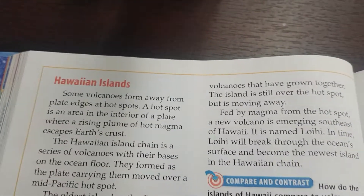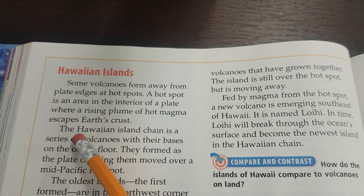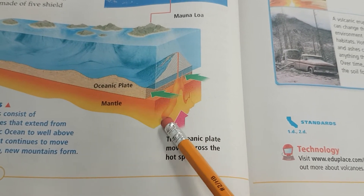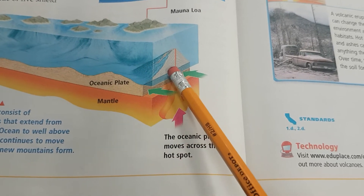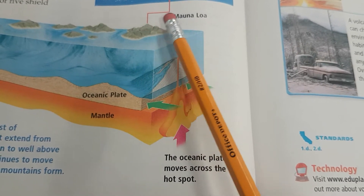Some volcanoes form away from plate edges at hotspots. A hotspot is an area in the interior of a plate where a rising plume of hot magma escapes Earth's crust. So it's not where plates are meeting, but there is a hotspot — a plume of magma underneath the plate down in the mantle that's able to push its way up through the plate and erupt onto the surface.